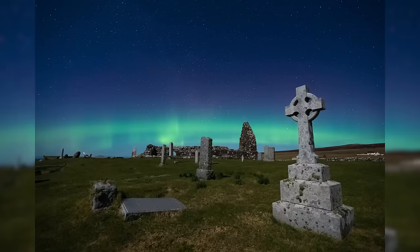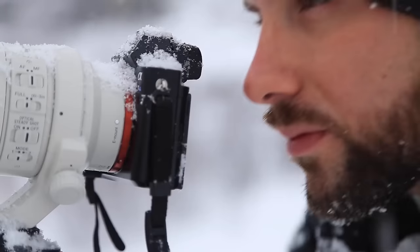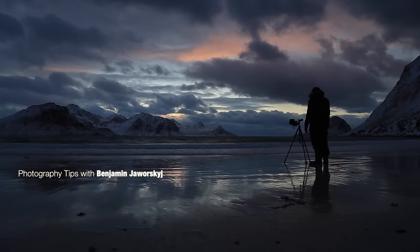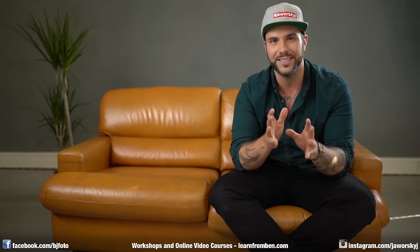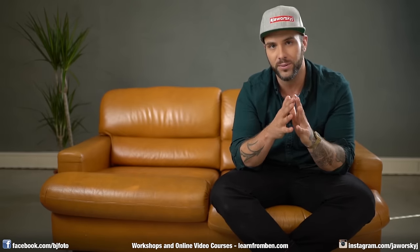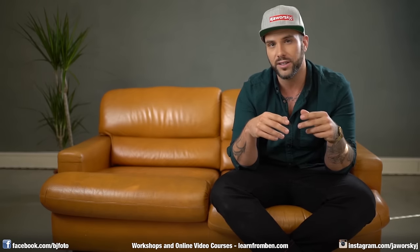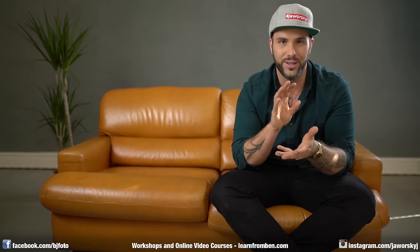Hi and welcome to this video and a new episode of Behind the Photo. In this episode we talk about this picture — it's a picture of the Northern Lights photographed in Scotland. I never photographed or even saw the Northern Lights before in Scotland. I'll give a quick summary of how I took the photo and how everything came together.